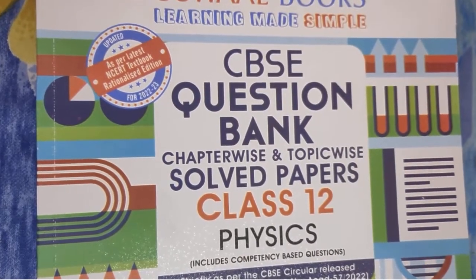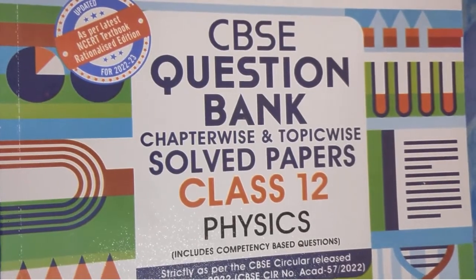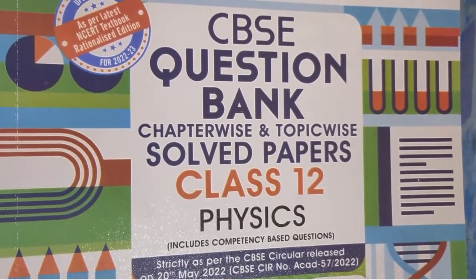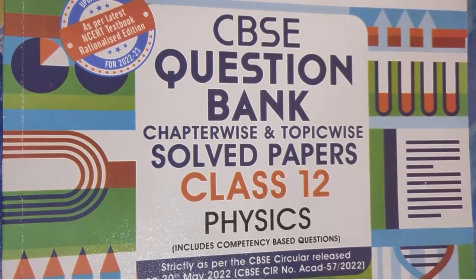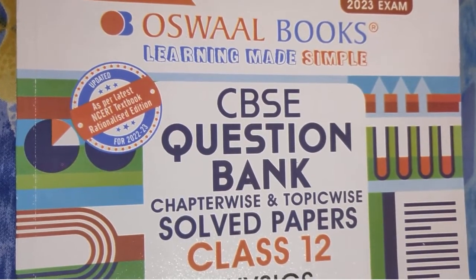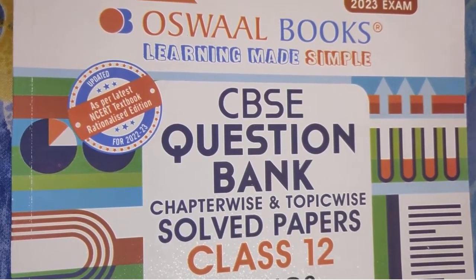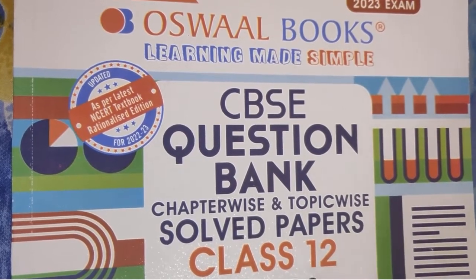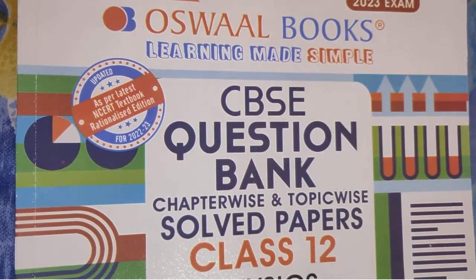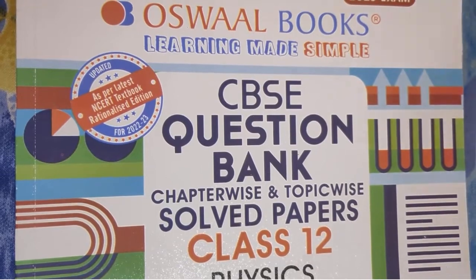Hello and welcome back to our channel. In today's video, we'll be reviewing this book by Oswal for all our lovely Class 12 students who are pursuing PCM or Science. If you have Physics, then this video is for you. If you are struggling to decide which reference book to get, keep watching. We'll be talking about each and every feature this book has, and towards the end, we'll tell you whether it's worth buying or not.